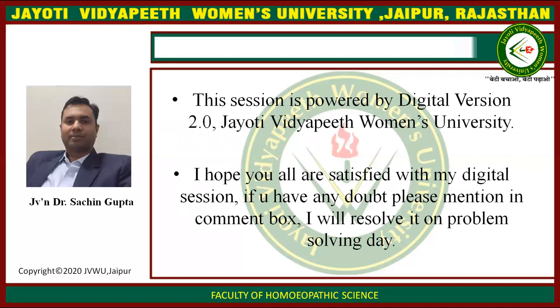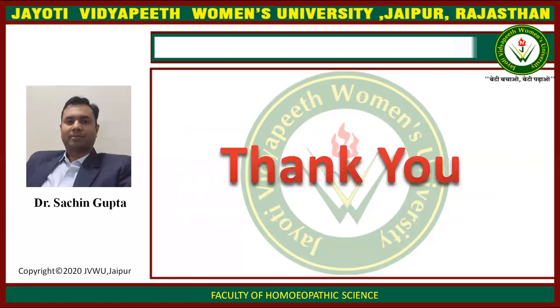This session is powered by Digital Version 2.0, Jyoti Vidya Women's University. I hope you all are satisfied with my digital session. If you have any doubt, please mention in the comment box. I will resolve it on problem solving. Thank you.